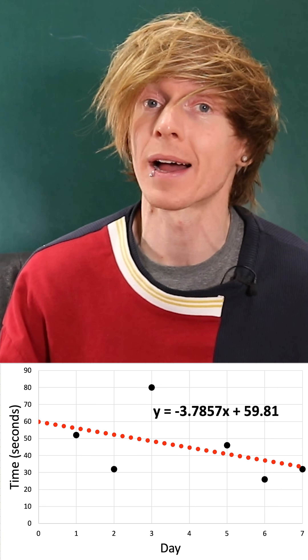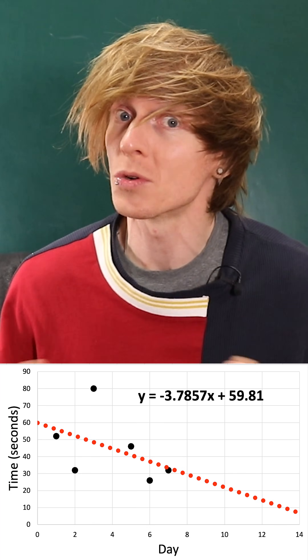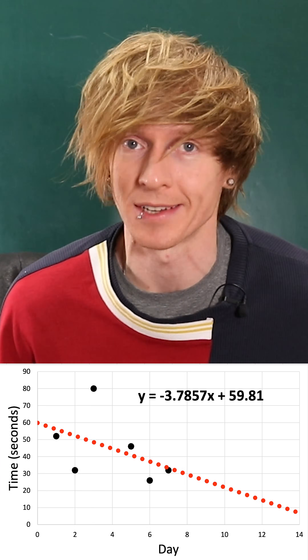The line of best fit has a clear negative gradient of minus 3.8, suggesting that on average I am improving by three to four seconds each day. Extrapolating this into the future means that at the end of next week — after fourteen days — I will be solving a puzzle in approximately 6.8 seconds. A boy can dream.